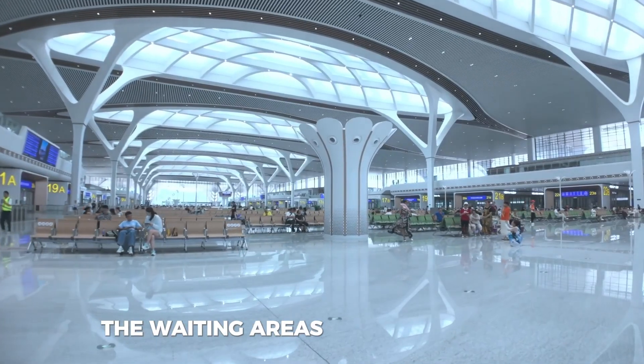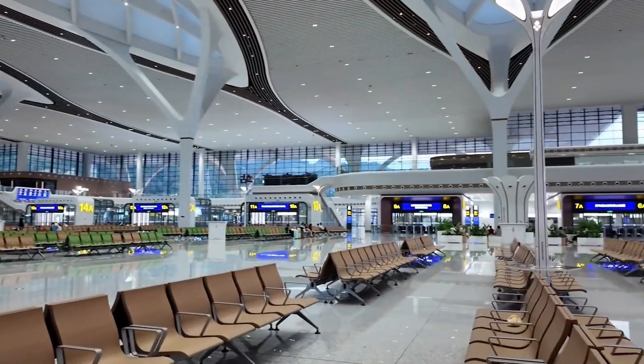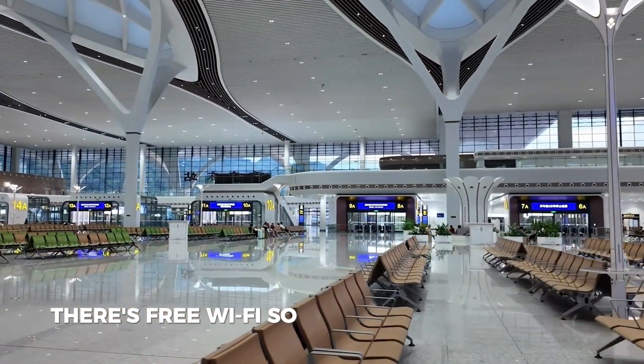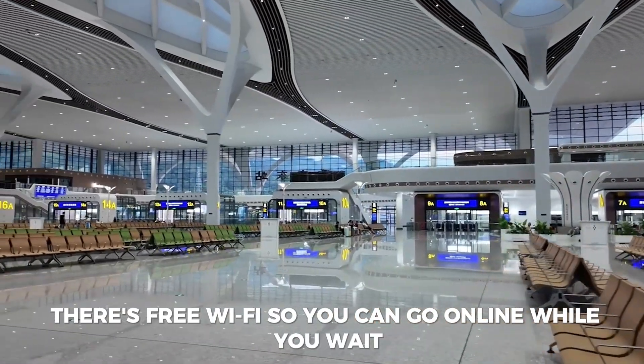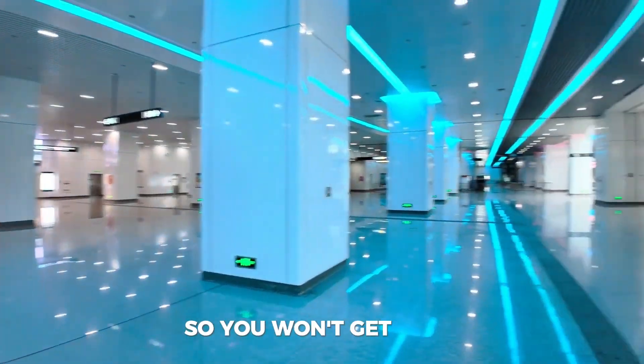The waiting areas are also very nice — there are plenty of seats, and you can charge your phone or laptop at charging stations. There's free wi-fi, so you can go online while you wait. Some areas even have games or screens for entertainment, so you won't get bored.